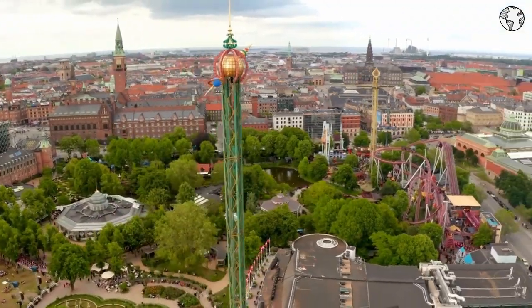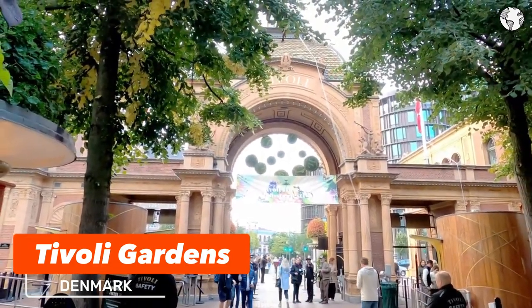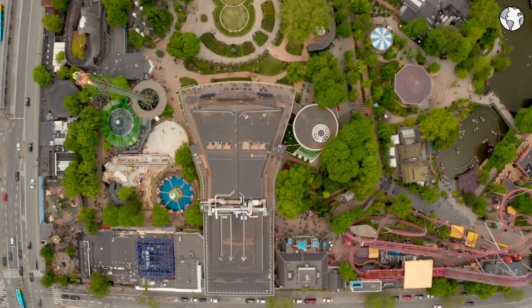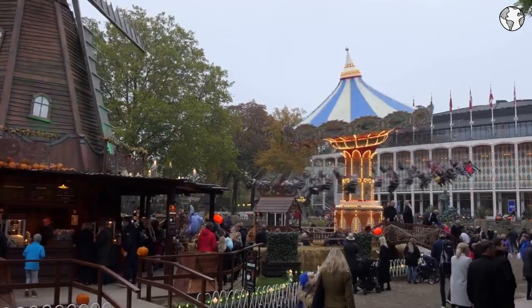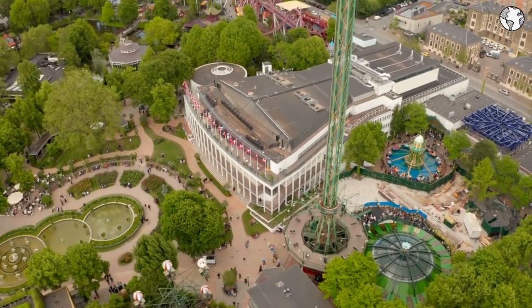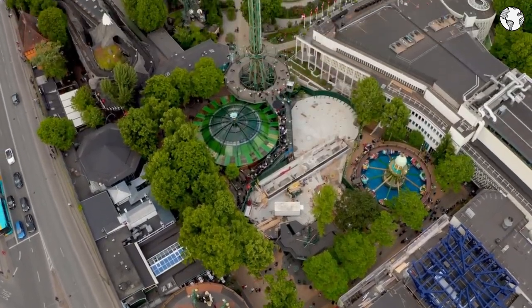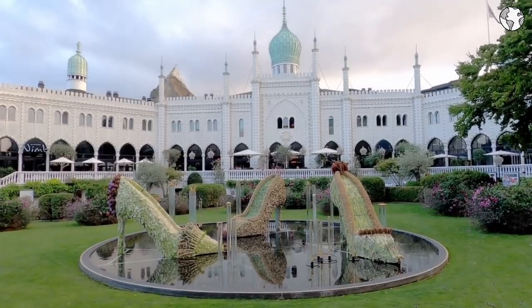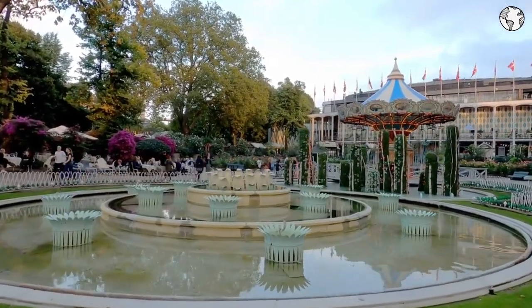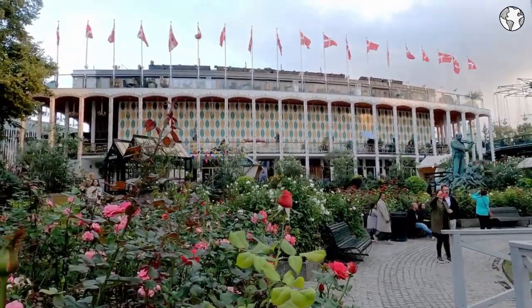Number 8: Tivoli Gardens is an amusement park and garden located in the heart of Copenhagen, Denmark. The importance of Tivoli Gardens lies in its significant role in Danish culture and tourism. The park has been entertaining visitors for over 175 years and is a symbol of Danish innovation and creativity, having inspired many other amusement parks around the world. Visitors can enjoy a variety of rides including roller coasters and carousels, as well as live performances, shows, and concerts. The park also offers a range of dining options, from affordable street food to high-end restaurants.